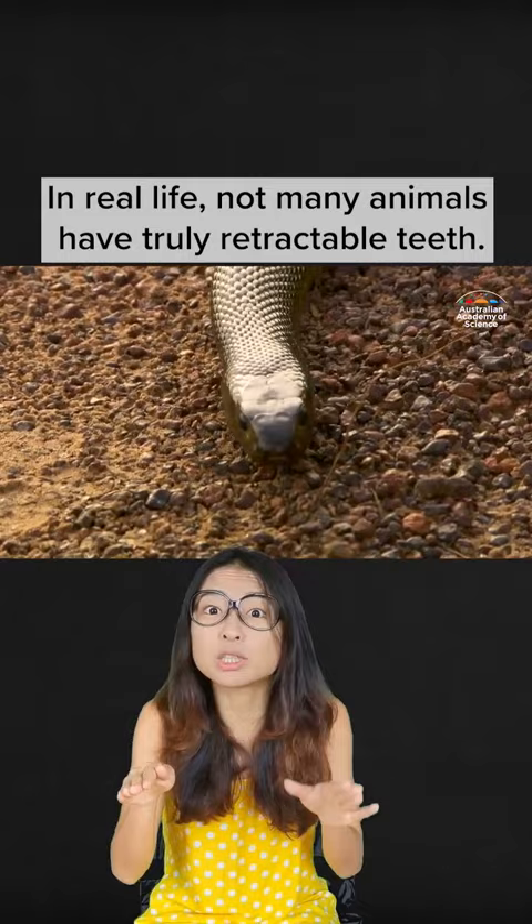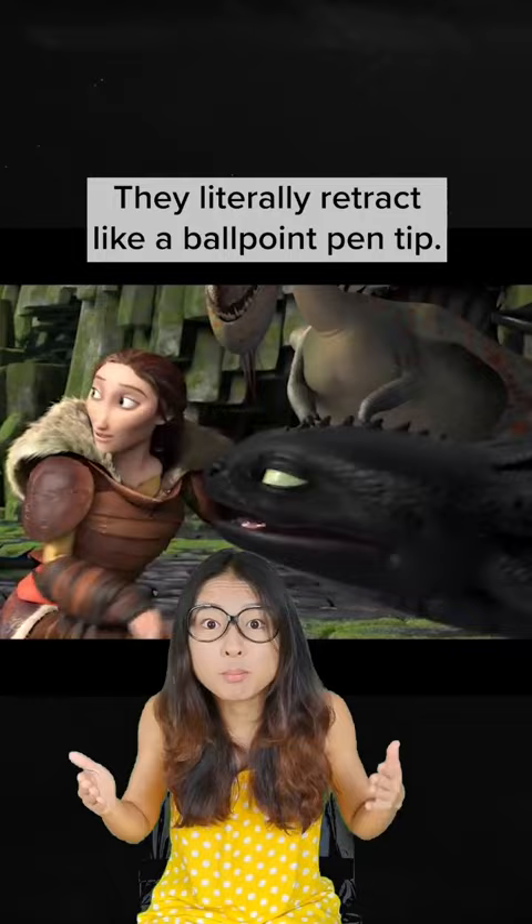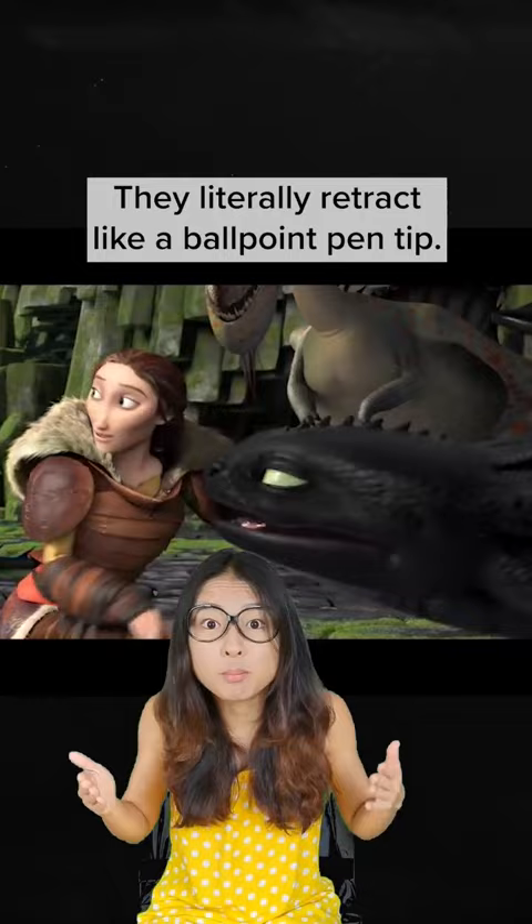Toothless also has a huge jaw with sharp teeth that can retract. In reality, not many animals have truly retractable teeth. Some snakes, like vipers, have long sharp fangs that can be folded against the roof of their mouths to prevent hurting themselves. But that isn't how Toothless's teeth work — they literally retract like the tip of a ballpoint pen. My best guess is that the gum has a protective layer that prevents its teeth from being damaged by its own potassium-powered cannonballs. If I created mini explosions in my mouth every time I made lunch, I would want retractable teeth too.